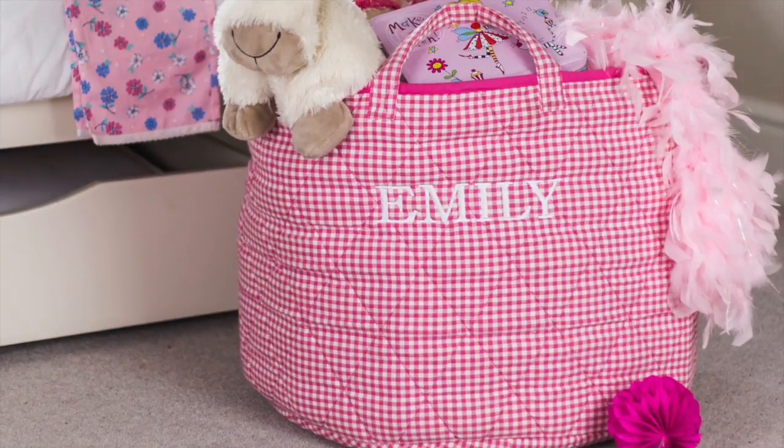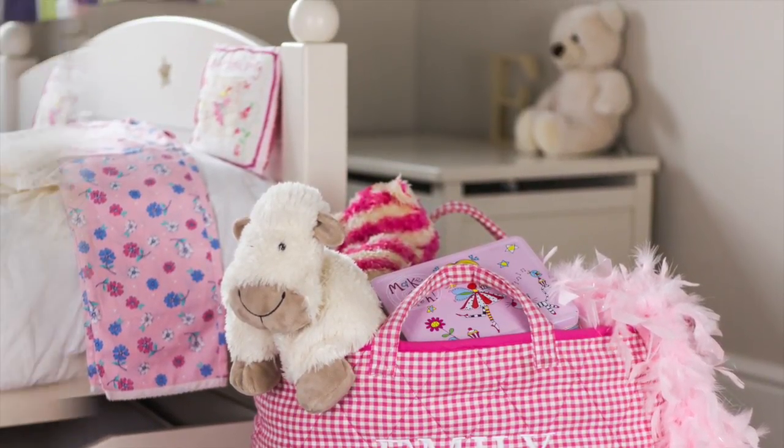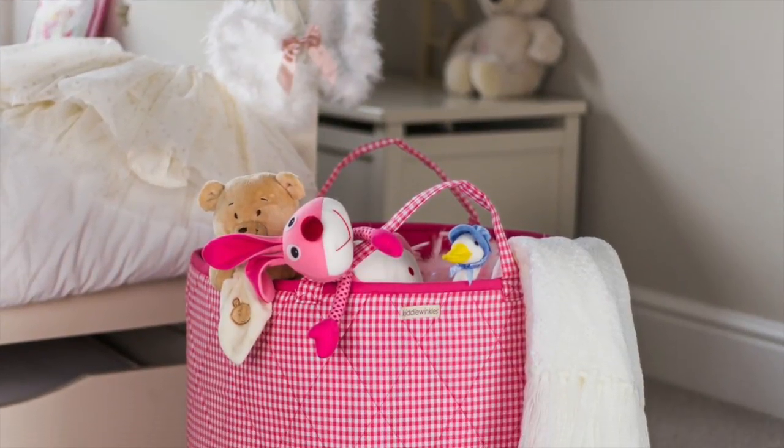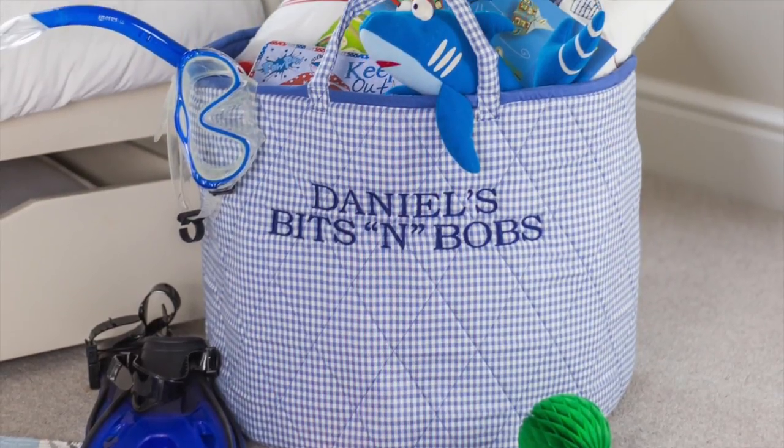The quilted fabric gives them a really premium feel and they have two strong handles for easy transportation. The toy baskets are 100% cotton and are 50cm in diameter and 40cm tall.